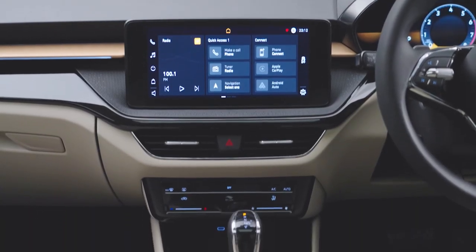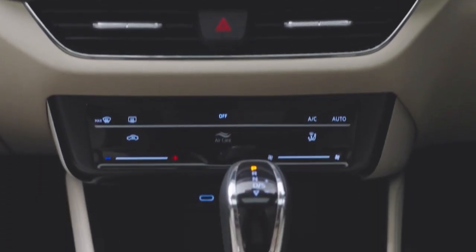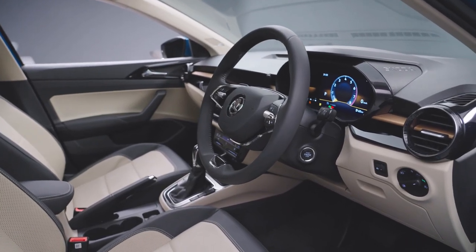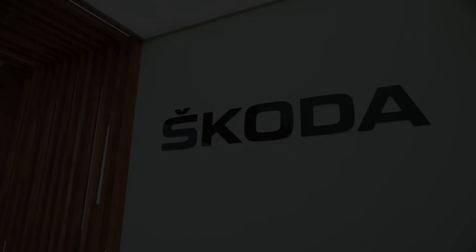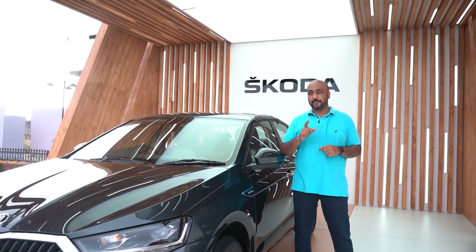Coming to the features, there's a decent-sized sunroof, ventilated front seats, and touch buttons for the climate control, just like the Kushak. Apart from that, there's a new 8-inch digital driver's console and an 8-speaker sound system — all this in a car which is expected to be priced around the Rs 10–18 lakh range. So it looks like a Skoda, it drives like a proper Skoda, and even the fit and finish is quite decent. The big question of what it will be priced at will be answered in February 2022.